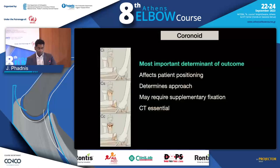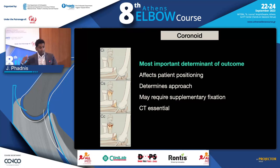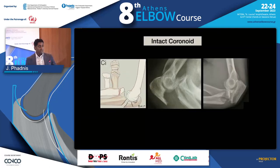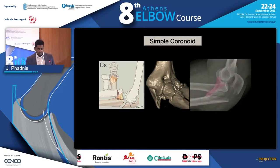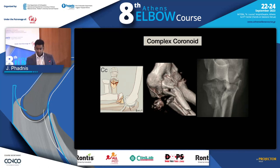Let's look at the coronoid. The coronoid is the most important determinant of outcome. If it's fractured, it will determine what happens to the patient. It will affect how you position that patient, what approach you use, and if you need supplementary fixation — not just dorsal plates. CT scan is absolutely essential for coronoid fractures seen as part of one of these injuries. The coronoid could be intact, it could be in continuity with the ulna, it could be a simple fracture — one large piece — or it could be highly comminuted, and each fracture will have a different strategy to fix it.